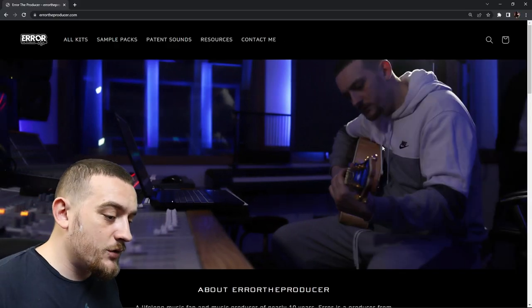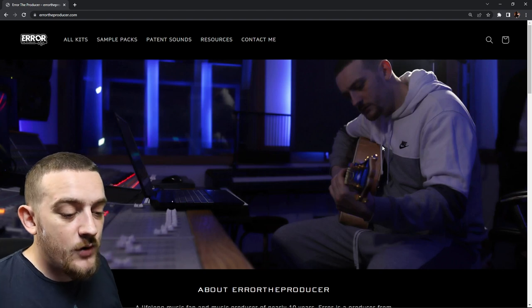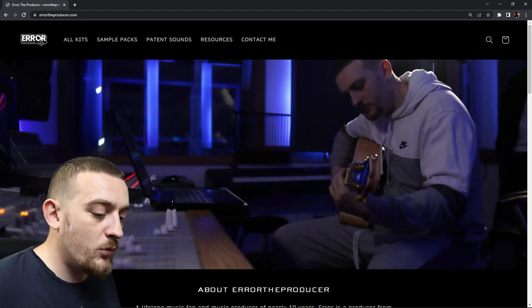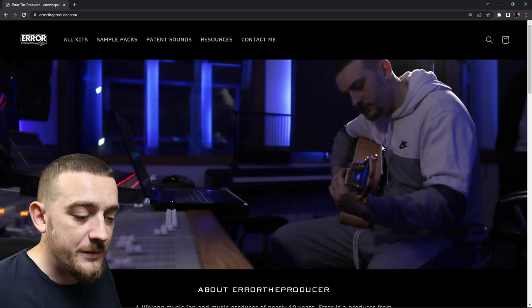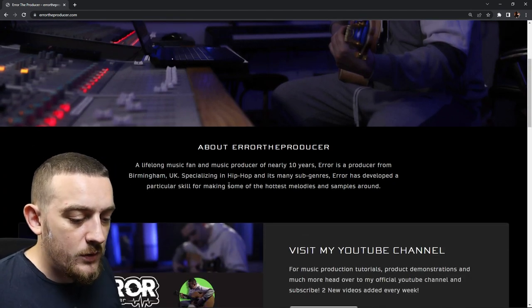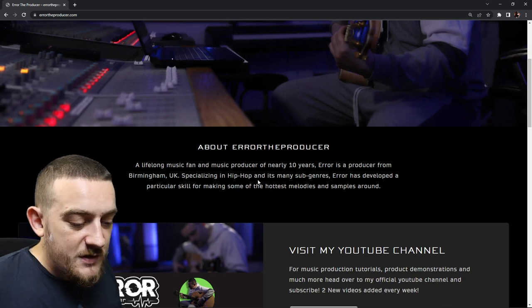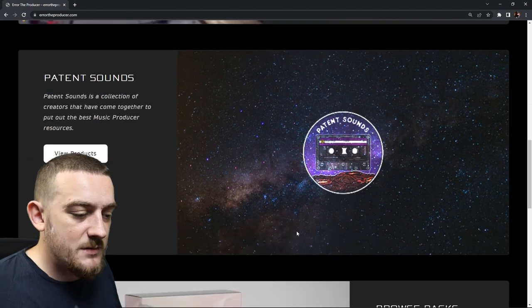At first glance you'll see that users are greeted with an image of myself as soon as they land on my website. This is a great tip for branding and building trust with potential customers, as people are more likely to purchase something from somebody they can actually see rather than just a logo or image. Underneath this image I have a simple and straight to the point bio that explains who I am, what I do and how long I've been doing it. The rest of my homepage then contains links to different parts of my website as well as my YouTube channel.